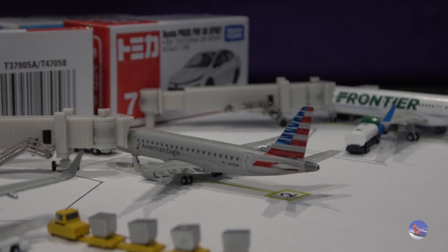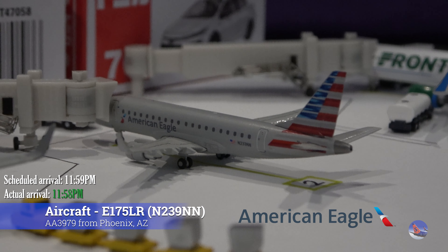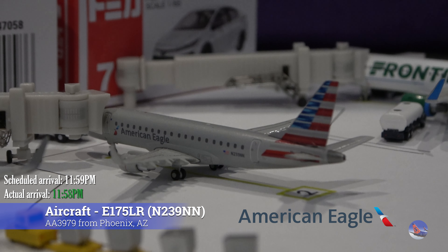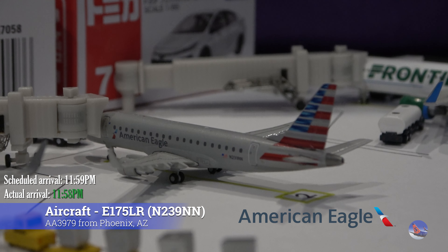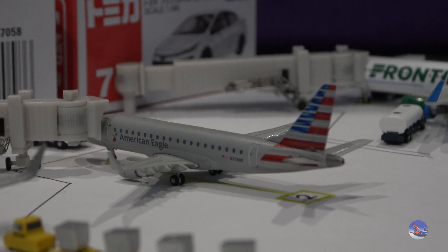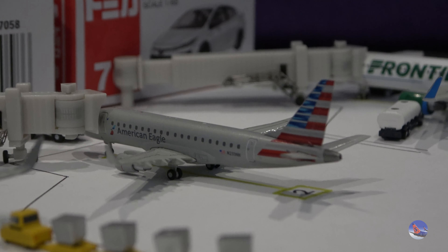Moving right next to that, we have an American Eagle Embraer 175 parked here at gate 2. This came in from Phoenix Sky Harbor as flight 3979, operated by Envoy Air, and arrived in at 11:58 p.m., ahead of a scheduled 11:59 p.m. arrival.